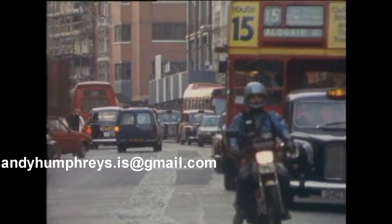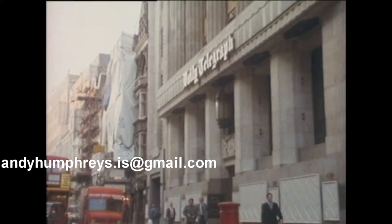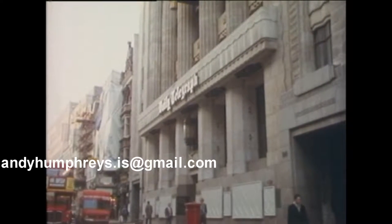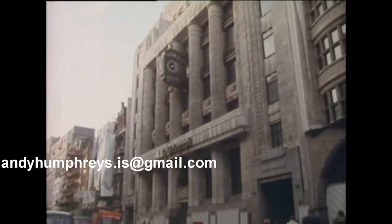The Daily Telegraph was one of the first arrivals, around 1830. But the famous Telegraph building, in Neo-Greek style with the famous projecting clock, did not go up until 1930.